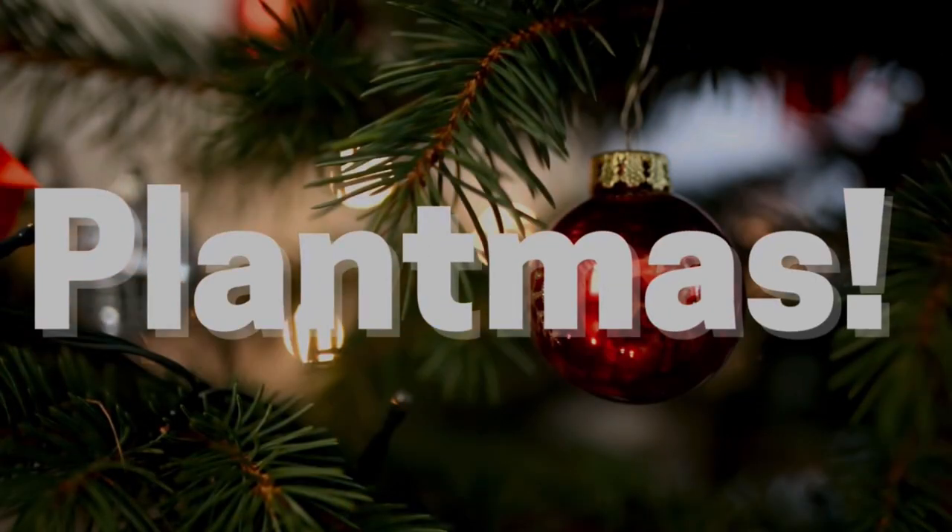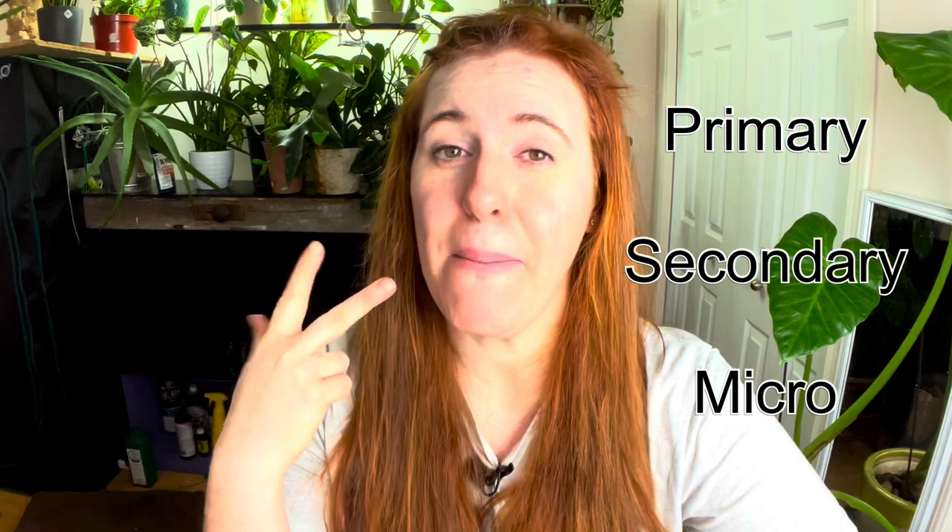In today's video we're looking at video 4 of the Plantness series, and we're talking about calcium. Let me know in the comments down below what you think calcium is — is it a primary, a secondary, or a micronutrient? I expect this to confuse some of you, because there's a lot of misinformation about how valuable calcium is in our soil and plant systems.